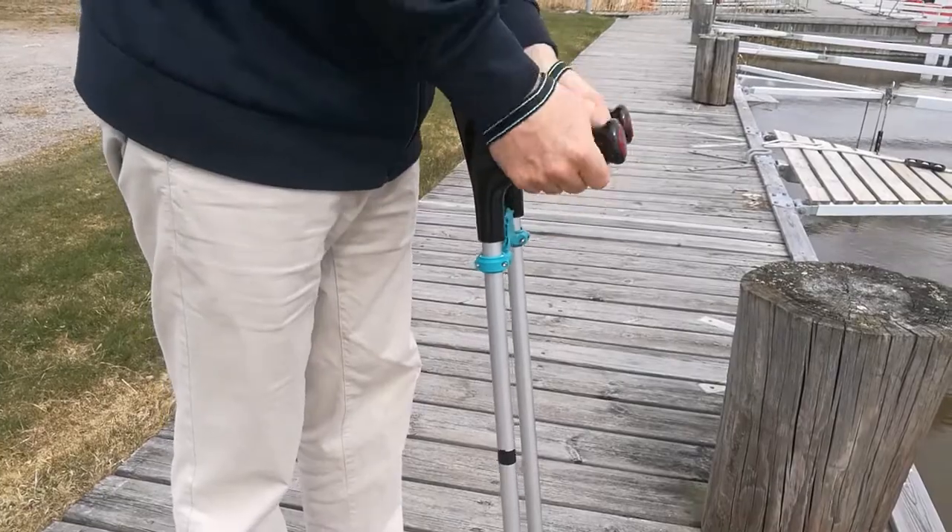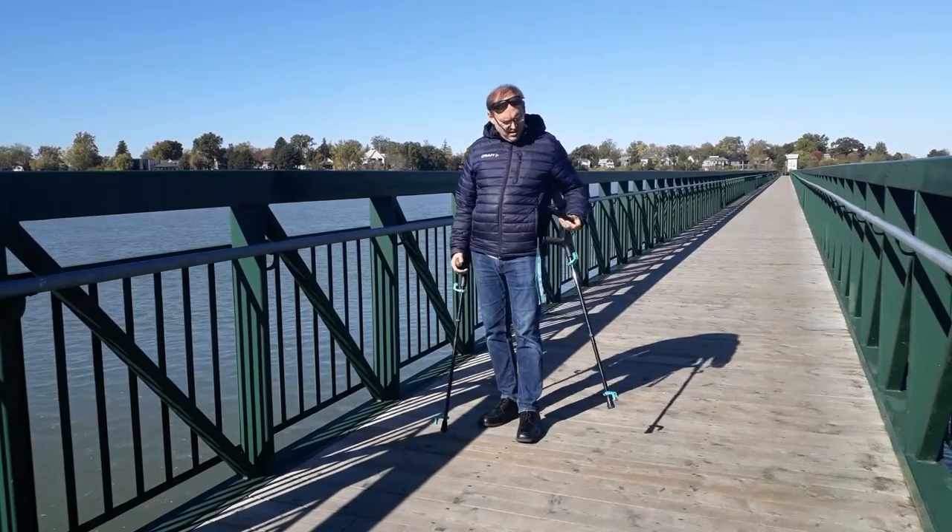Quick release straps ensure you never drop your crutches, but also free your hands.